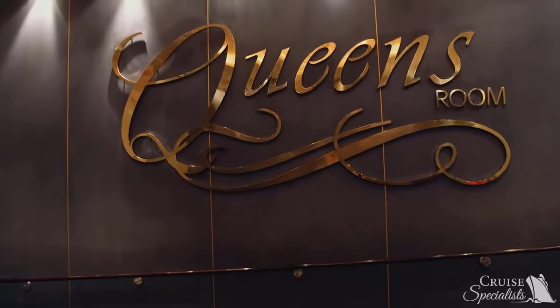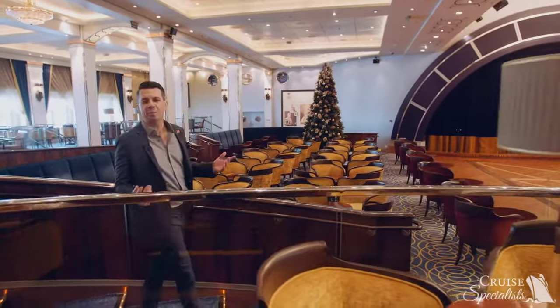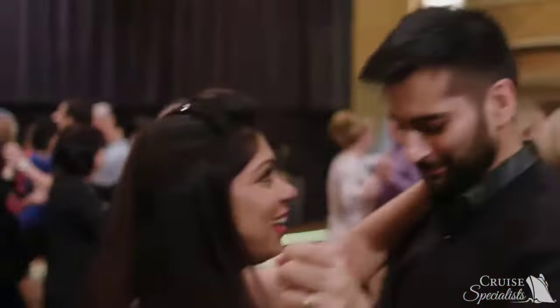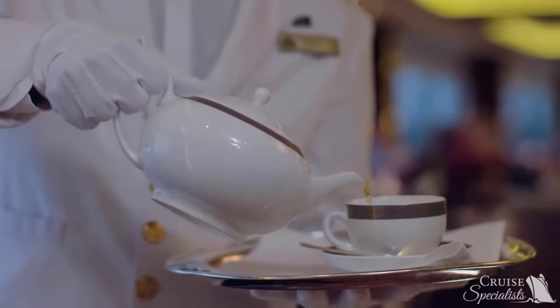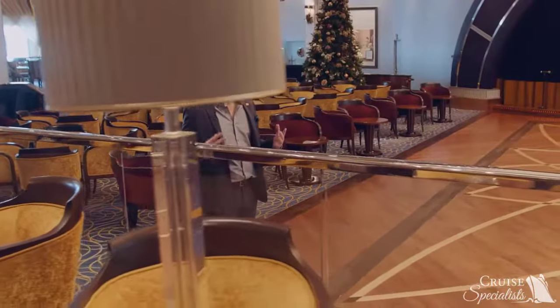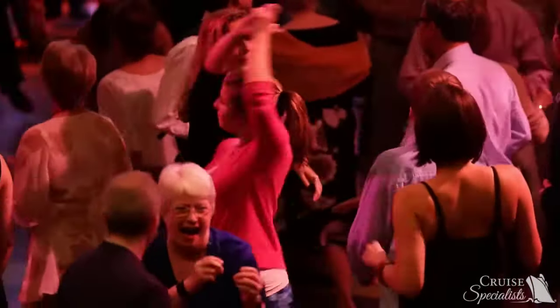We have arrived in the Queen's Room, the largest ballroom at sea. I always think of this as the entertainment hub of Queen Mary 2 — during the day you can do a dance lesson, fencing lessons, and of course, proper afternoon tea with white glove service. In the evening, this really becomes the center of the ship, with a live orchestra every single night and the largest dance floor at sea.